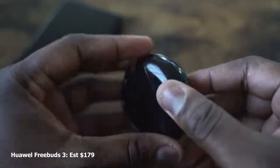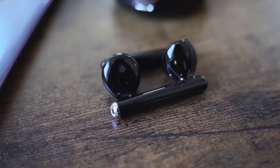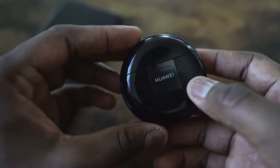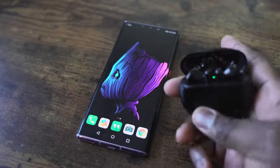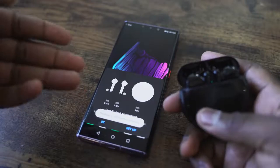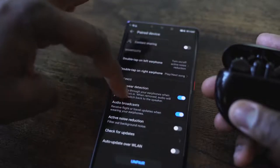The Huawei FreeBuds 3 have a very interesting style, similar to the original AirPods, which means they're open — so while you're listening, a lot of sound comes in. They do have active noise cancellation and touch controls. The case has wireless charging and about 20 hours of battery, with about five hours of listening time. The Kirin A1 chip provides seamless connectivity, working best with a Huawei device but also connecting via Bluetooth on any smartphone. The AI Life app lets you remap buttons and toggle active noise cancellation, but nothing too extensive.